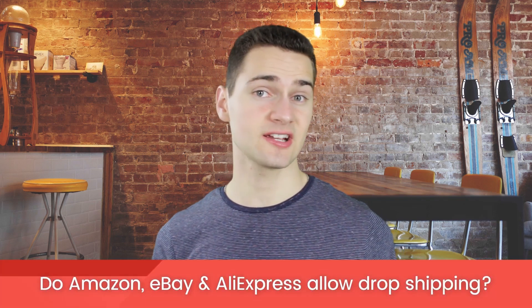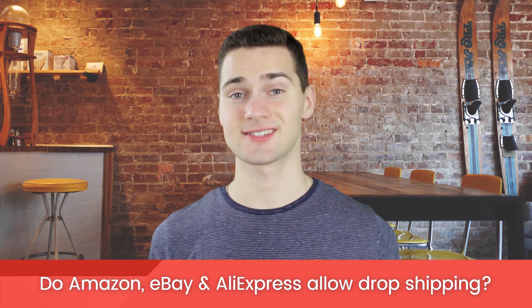Do Amazon, eBay, and AliExpress allow dropshipping? Yes — you can dropship while selling on any of these platforms. Links regarding Amazon's and eBay's dropshipping policies are in the description below, and there's also a whole separate video about AliExpress with more information.